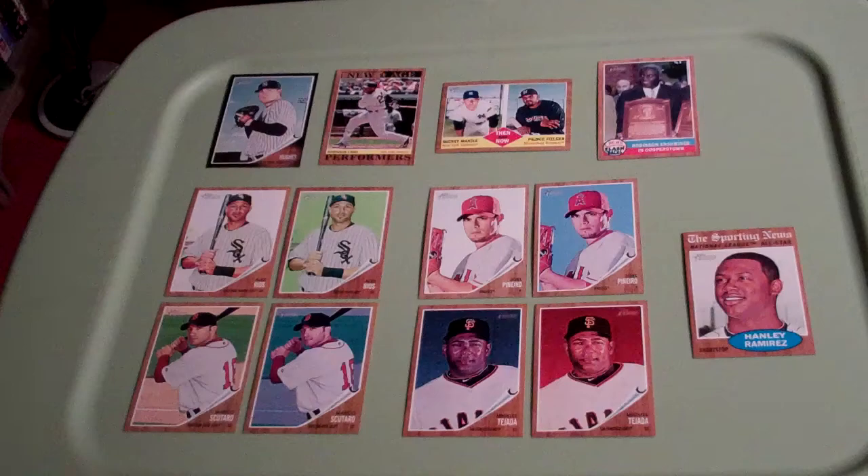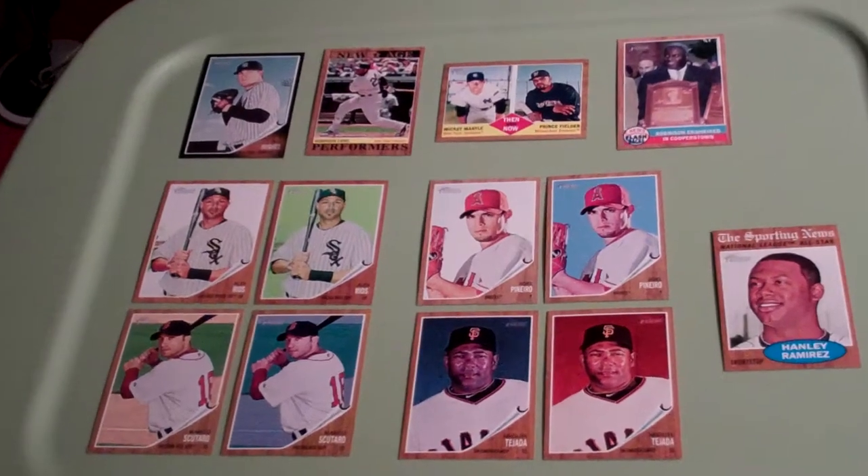There seems to be a lot of confusion, and rightly so, on the SP variants on this set because there are a lot of them, they're different, and a lot of people are assuming something is an SP when it's not. A lot of times they're wrong and I don't know them all either. Until a list comes out and stipulates every single variant, if that ever happens, we won't really know. But I'll go over some that I'm certain are SPs and I'll show you the subtle differences.